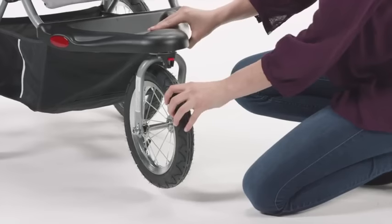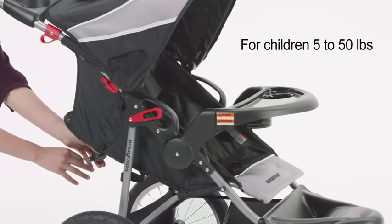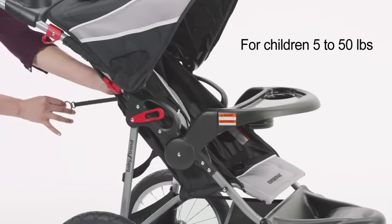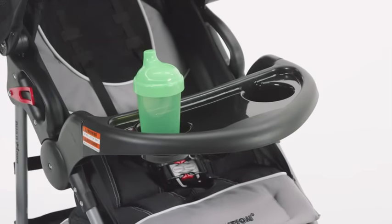or swivels for easy maneuvering at the mall or the park. It will also keep your child comfortable with padded reclining seats and a child tray with cup holder and parent tray with two cup holders.